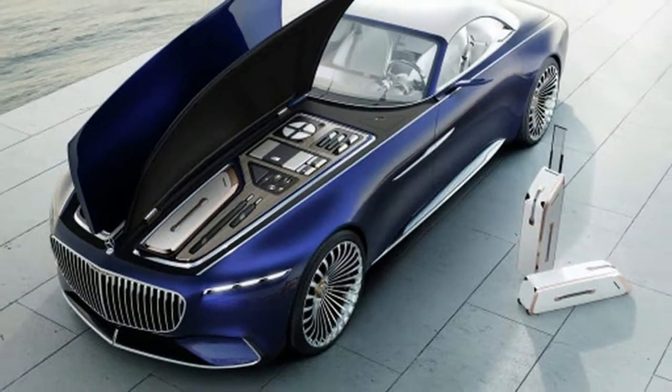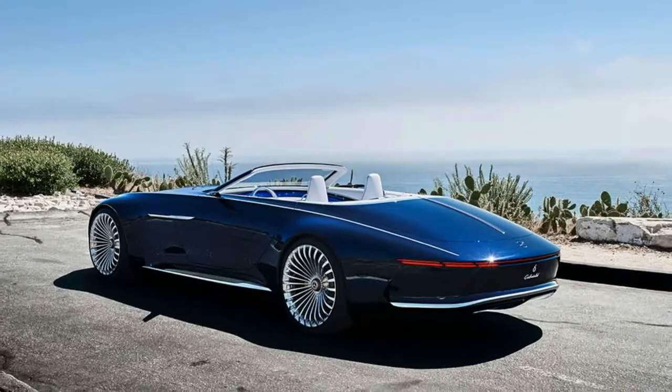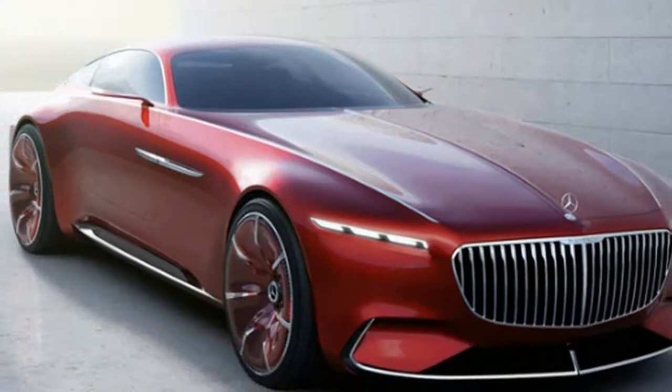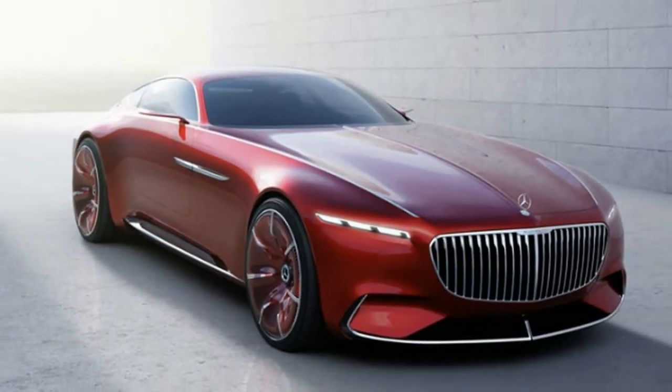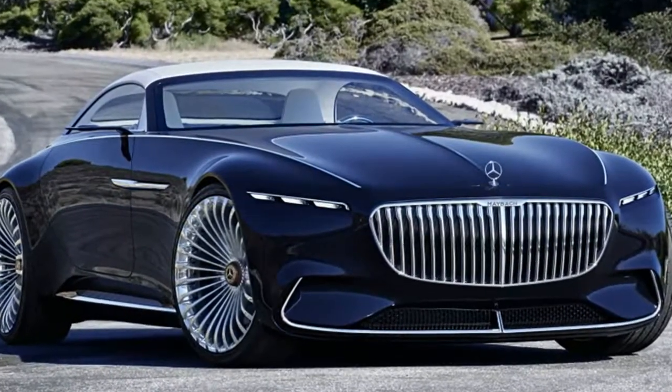The concept is a drop-top version of the Vision 6 concept coupe that we saw last year. The '6' refers to the length — nearly 6 meters long, or 222 inches. Although functionally the same as the coupe concept, the Vision Mercedes-Maybach 6 Cabriolet loses the split rear window from last year's car in favor of a soft-top roof and a yacht-sized rear deck.